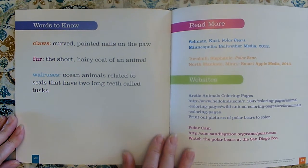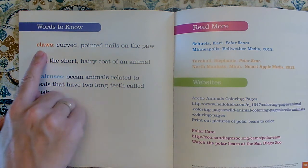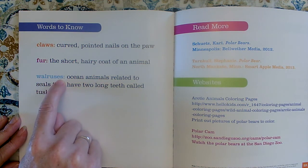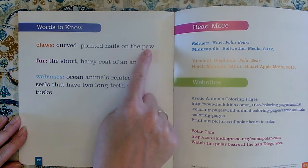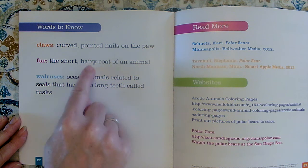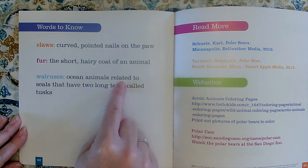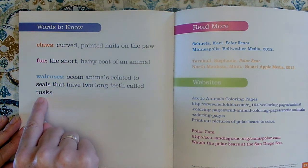Here's our words to know section, our glossary. It tells us what the special words mean. The special words in this book are going to be claws, fur, and walruses. Claws are curved, pointy nails on the paw — just like a cat. A cat has claws on his paw; they're like fingernails that come out of their paws. Fur is the short, hairy coat of an animal. Walruses are ocean animals related to seals that have two long teeth called tusks.